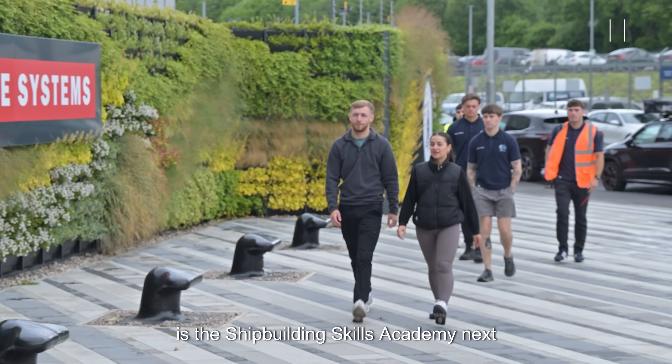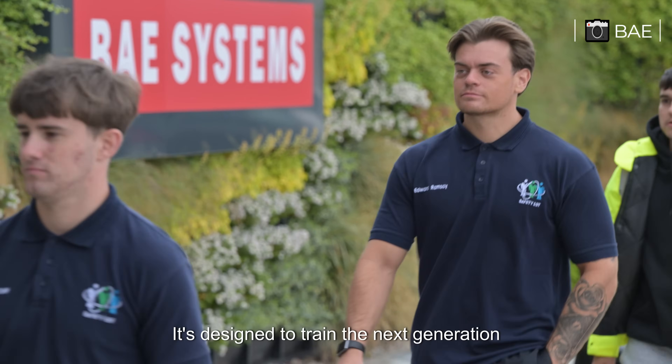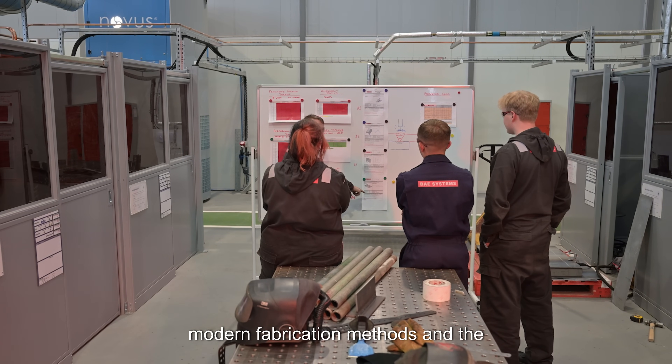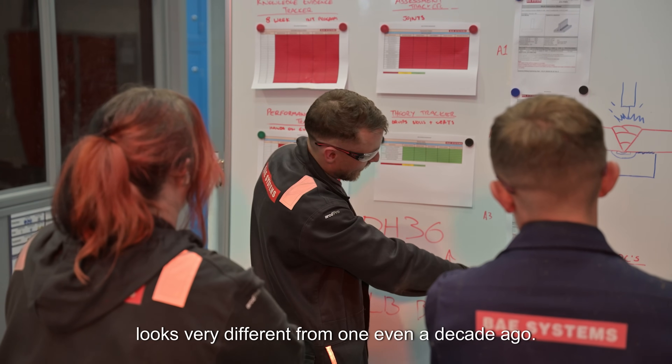Supporting this shift is the Shipbuilding Skills Academy, next door on the Scotstown site. It's designed to train the next generation of shipbuilders, with a focus on digital systems, modern fabrication methods, and the practical skills needed to work in a yard that looks very different from one even a decade ago.